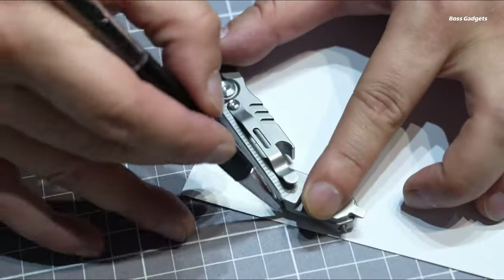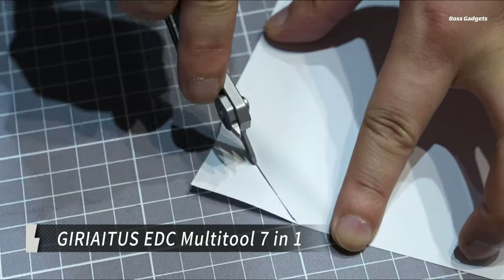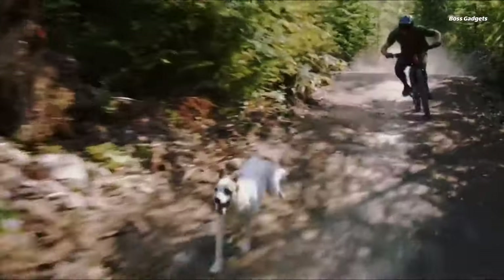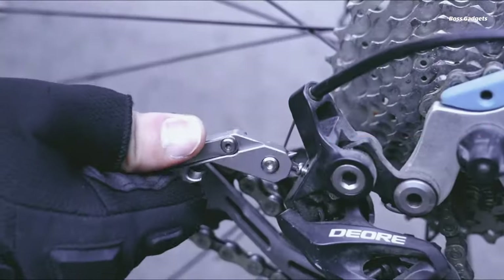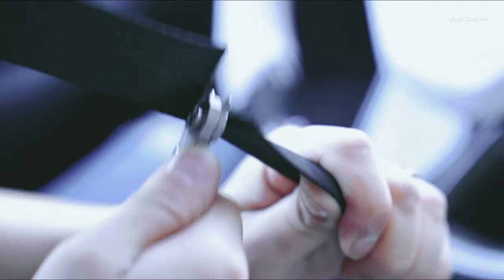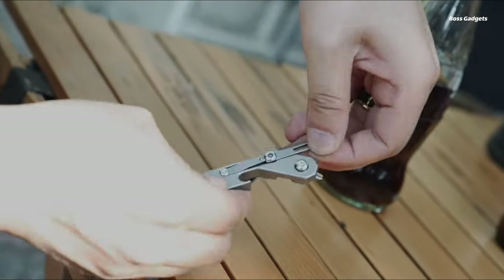Never be unprepared with the ultra-versatile Geriatus EDC Multitools 7-in-1. This pocket-sized powerhouse packs seven essential tools into one sleek, durable package designed for everyday carry convenience. What really makes this Multitool a must-have is its emergency auto-escape functionality — the sturdy steel tip can shatter tempered glass for rapid window breaking, while the blade's seat belt cutter provides a quick exit from restraints.